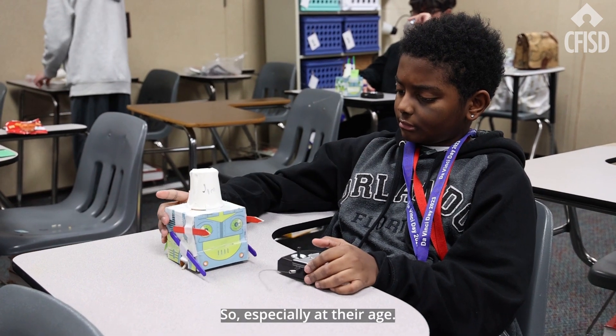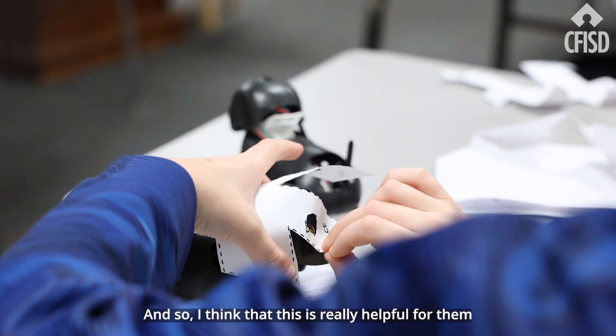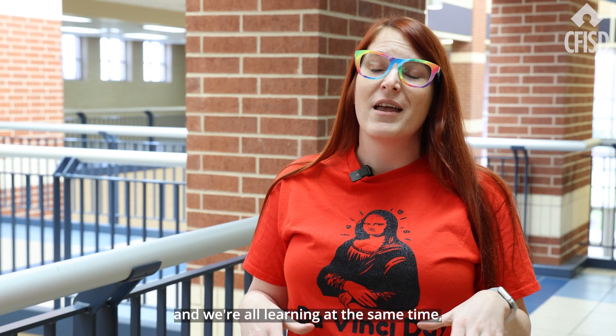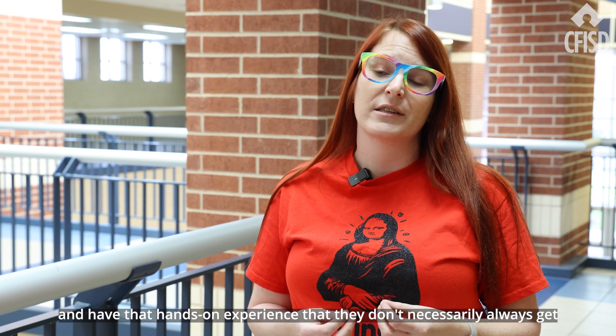Especially at their age. For the gifted kids, they always want to be perfect, so I think this is really helpful for them because they learn that it's okay to make mistakes and we're all learning at the same time — to see what's going on and have that hands-on experience that they don't necessarily always get in the classroom every day.